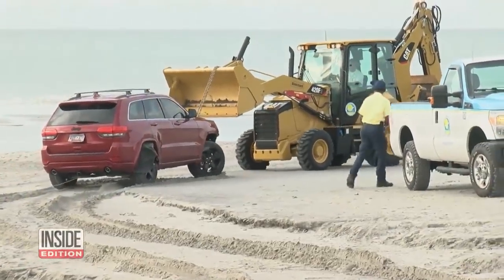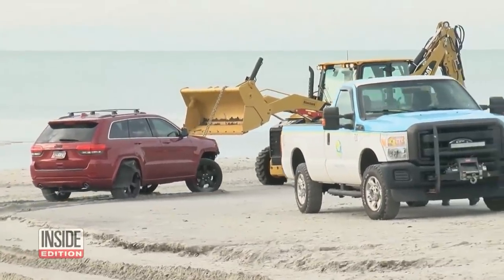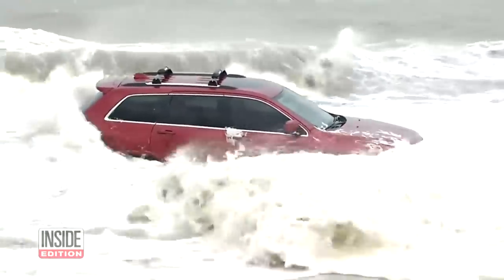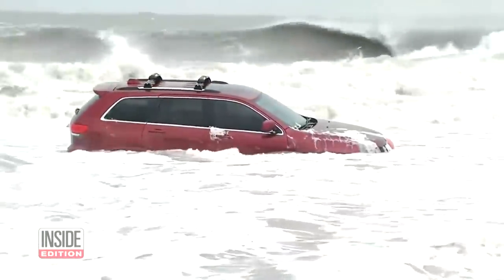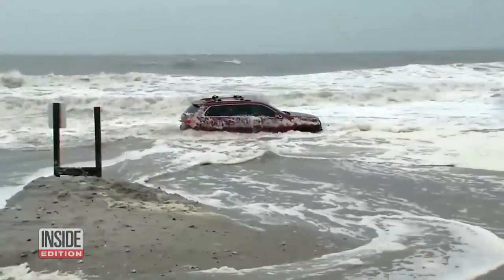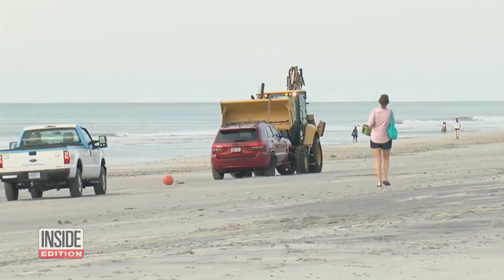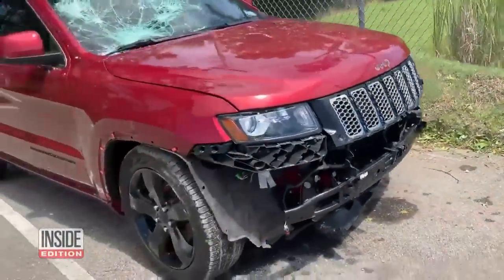It's out of there. This was the scene today as authorities hauled that now famous red Jeep Cherokee out of the ocean. Video of the vehicle sitting in the pounding waves in Myrtle Beach, South Carolina, is one of the iconic sights from Hurricane Dorian. The SUV sat there overnight till a bulldozer hooked it up and pulled it from the surf this morning. This is how it looks now after it was towed to a local dealer.